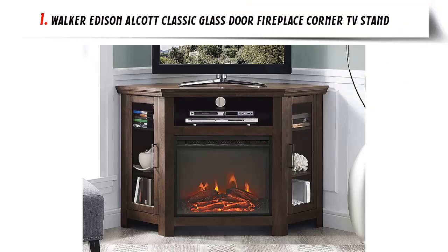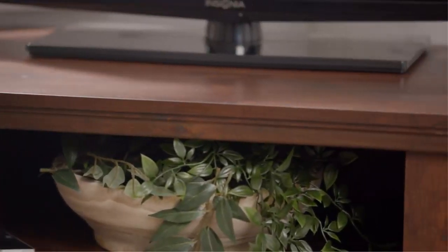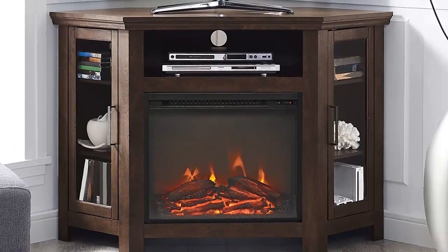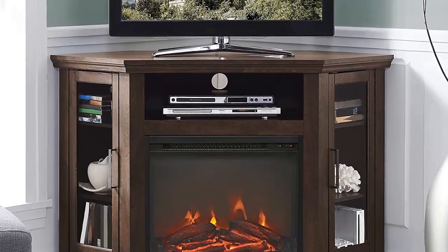Our list at number 1: Walker Edison Alcott Classic Glass Door Fireplace Corner TV Stand. Are you looking for a way to utilize your corner space and create a warm, inviting atmosphere? Look no further than the 48-inch wood media stand with electric fireplace. This traditional fireplace console is crafted from high-grade MDF with a durable laminate finish and can accommodate a TV up to 50 inches. Not only is it space-saving,